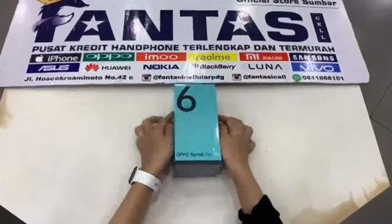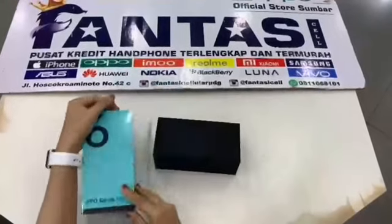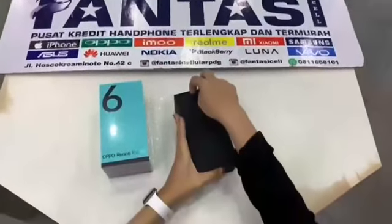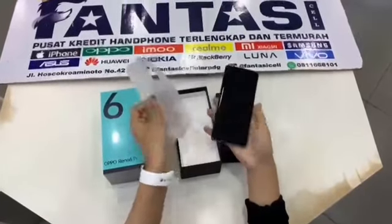Hello fans, kali ini kita bakalan unboxing dari OPPO Reno 6 Pro 5G yang terbaru. Handphone paling bestseller di Indonesia. Siapa lagi dong, kalau bukan OPPO Reno 6 Pro 5G.